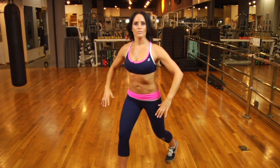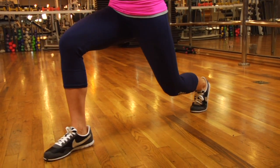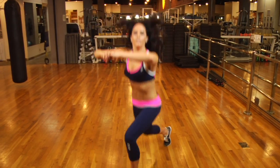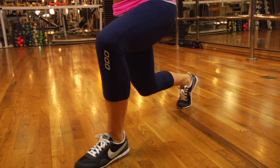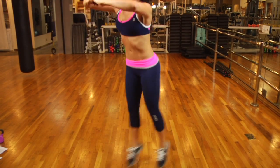We're going to start in a lunge, bending both knees at 90 degrees. And then you're going to jump switch your legs — and hold. So that's the plyometric.